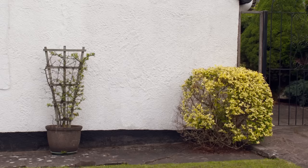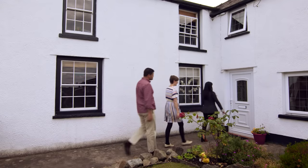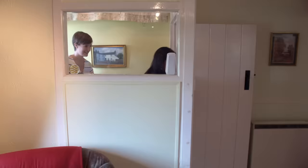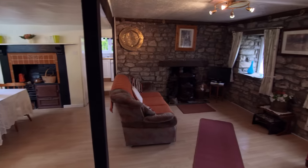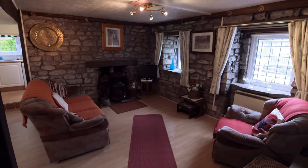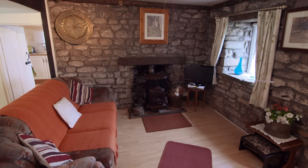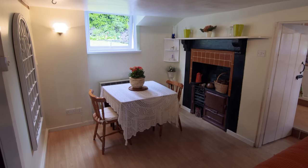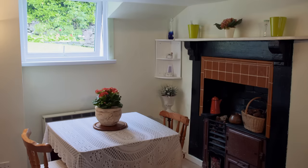The cottage is thought to date back to the 16th century and used to belong to a stonemason. Through the front porch, that legacy remains in the sitting and dining area — the exposed stone wall and beams are stunning. Emily says it reminds her of her dad's house. The presenter points out that this room was once the kitchen, and the original stove is still there as a feature in the dining area. They are very happy so far.